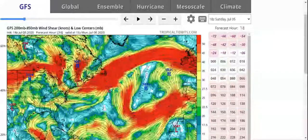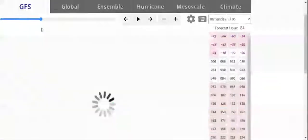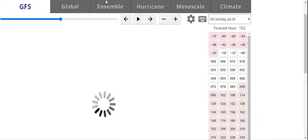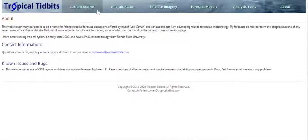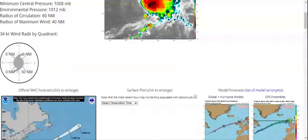Wind shear is very bad for the storm on the northern spot. We actually have 15 nautical miles from southeast to east for 34-knot wind radiant — or tropical storm force.